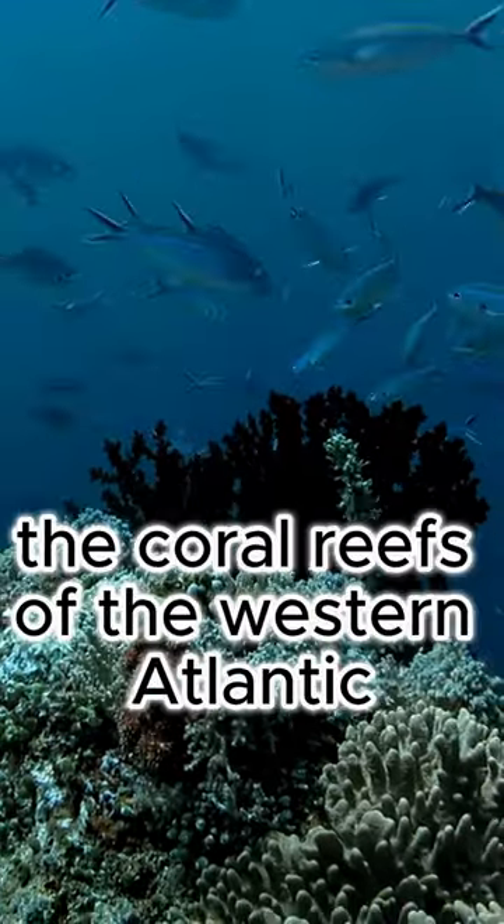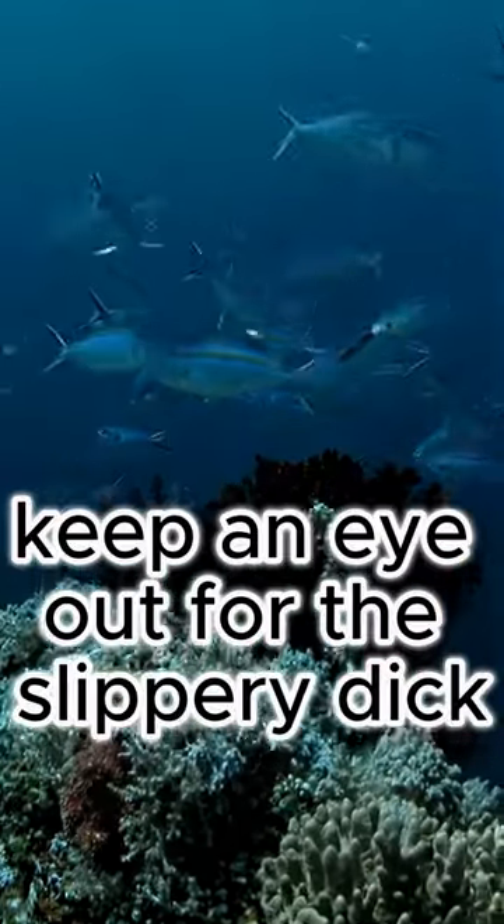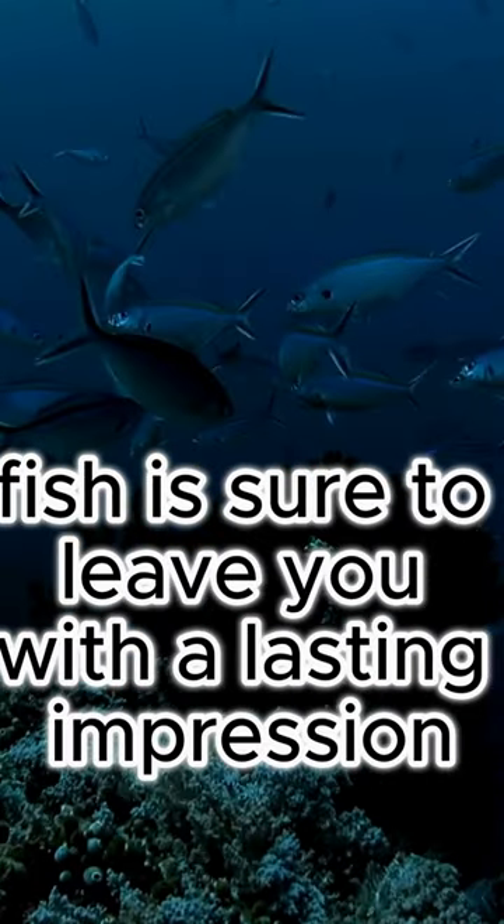So the next time you're exploring the coral reefs of the western Atlantic, keep an eye out for the Slippery Dick. This small but intriguing fish is sure to leave you with a lasting impression.